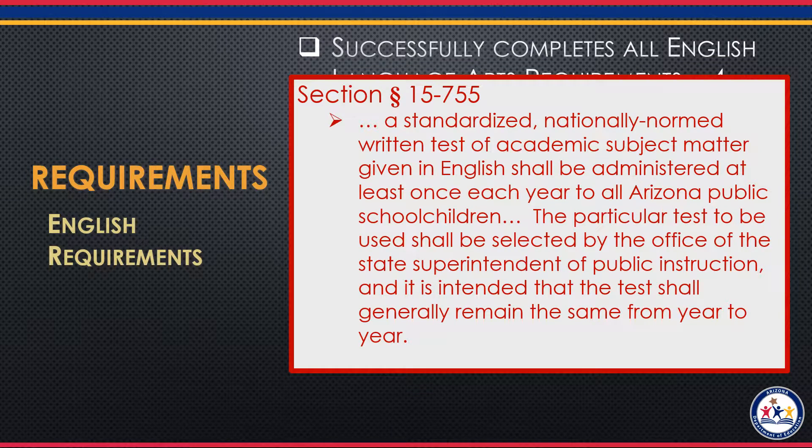Basically, the statute states that an end-of-course exam must be, quote, a nationally normed written test of English that is given to all Arizona public school children. It also states that an end-of-course exam must be selected by the Office of the State Superintendent of Public Instruction and should remain constant year after year. As the law is stated, this means an end-of-course exam cannot be a district-normed summative final, as these are not normed nationally or throughout the state, nor is a district final given to all Arizona students, nor is it selected by the State Superintendent of Public Instruction.